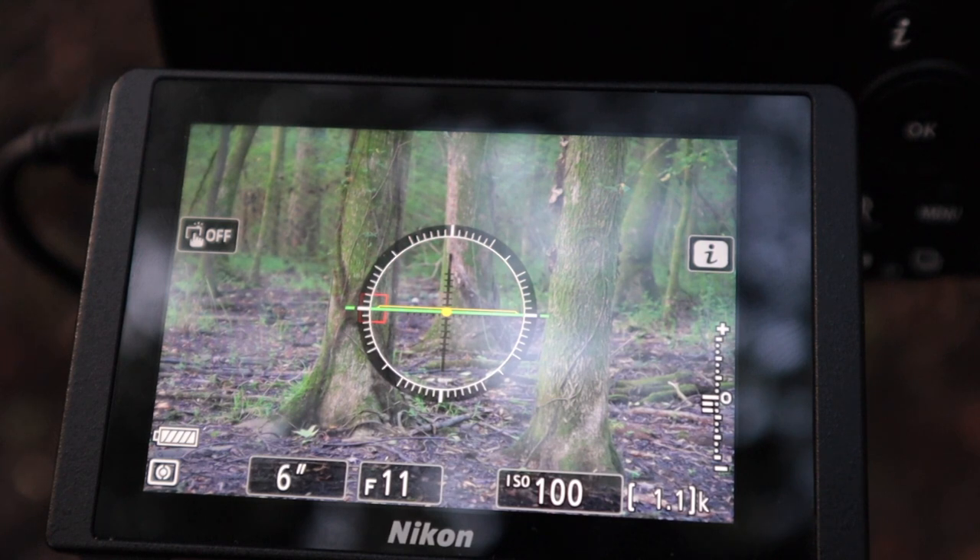If you're trying to frame a composition on the back of the Z6 screen, sometimes you can't see the bottom of the frame because the settings — 6 seconds, f11, ISO 100 — are displayed there. But if you look through the EVF you can see the full view of the photo without all those settings in the way. After I looked through the EVF I actually recomposed because I had too much foreground in front of those trees when framing on the back of the screen.